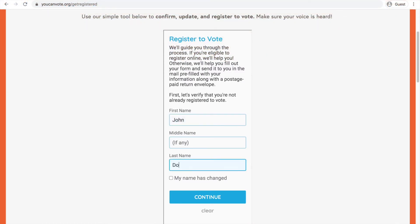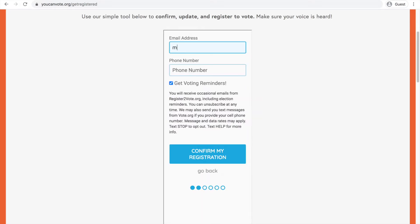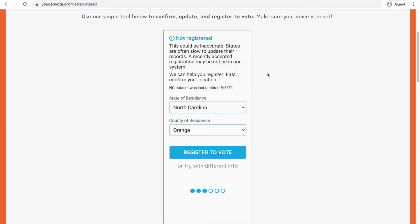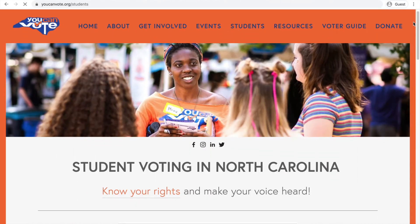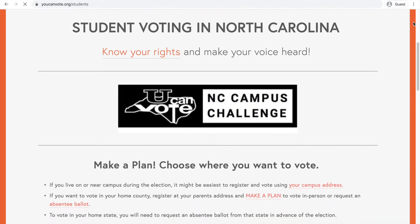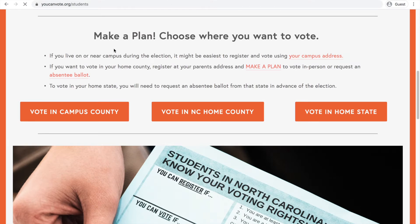First, fill in your info in the form on the screen to see if you are registered where you live. If registration is not confirmed or not correct, it's time to get registered. If you are living in student housing, be sure to check our campus address cheat sheet before registering on campus for the correct address. Visit youcanvote.org slash students for more info.